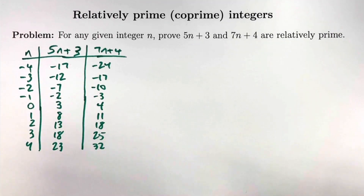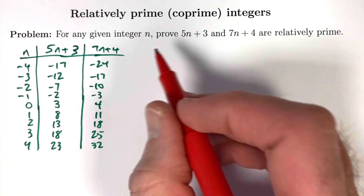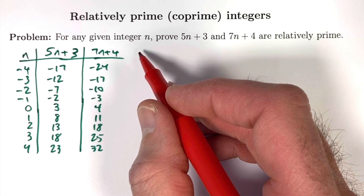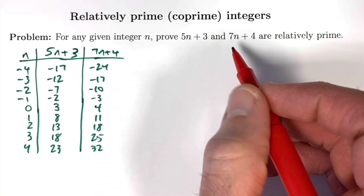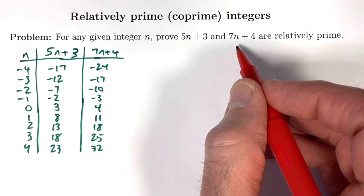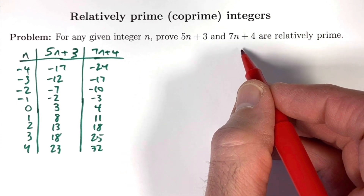How are we going to prove this without using induction, and what hints that induction is not relevant? One hint is that we are trying to prove this for all integers — positive or negative — instead of just natural numbers. However, that's not really the key reason, because you could use induction twice: once for the positive integers and once for the negative integers, with 0 as a special case. The key reason induction is not necessary — though you could use it — is that the truth of these two things being relatively prime for a given n is not really dependent on it being true when n is 1 smaller, when you replace n by n minus 1.